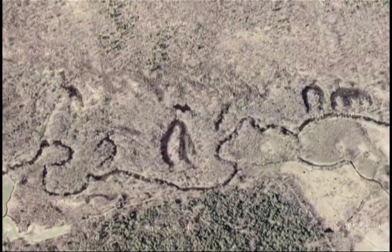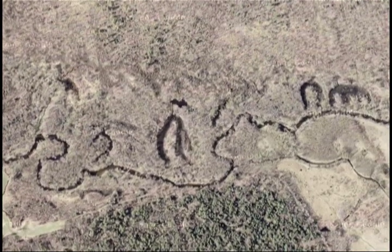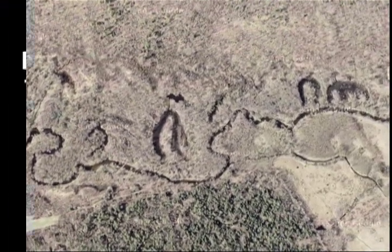From space, the Rome Sand Plains still show sculpting from Ice Age meltwater roaring eastward.